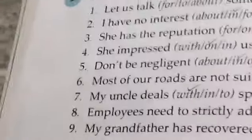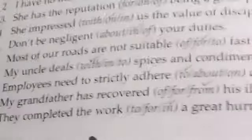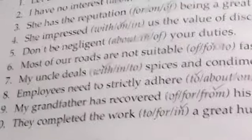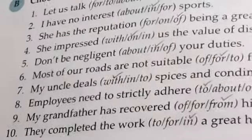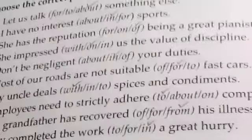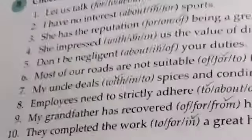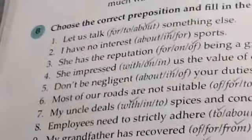My uncle deals in spices and condiments. Next: employees need to strictly adhere to company rules. Number nine: my grandfather has recovered from his illness.